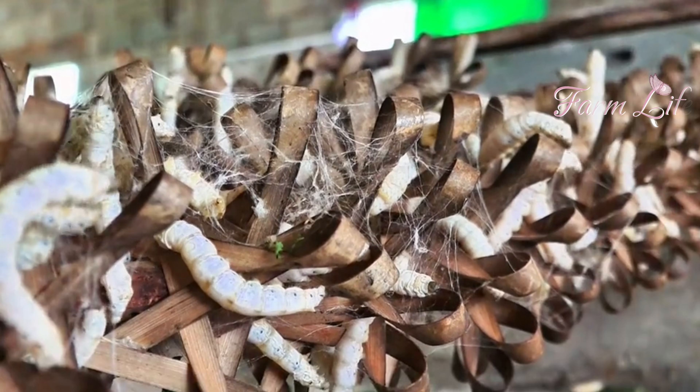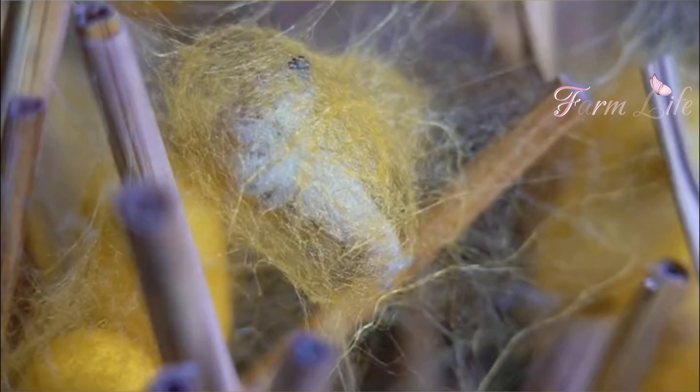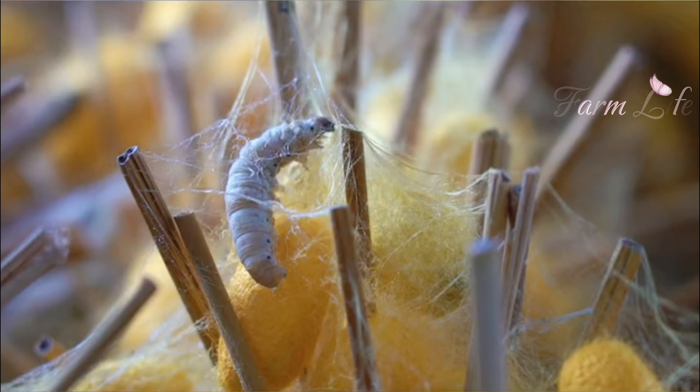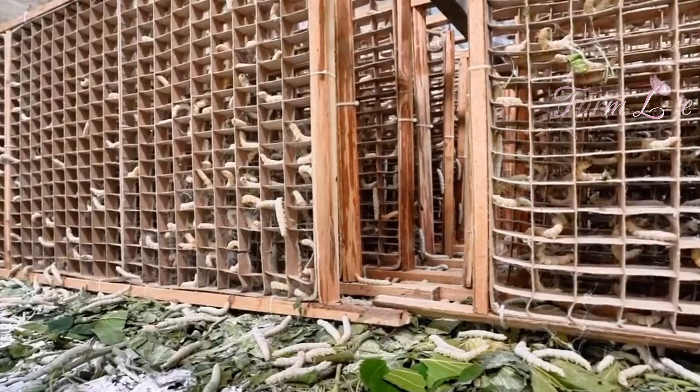Silkworms begin their journey as tiny eggs, carefully selected by farmers. Each egg holds the potential to produce silk threads up to 1,000 meters long. Would you believe that such a small creature can produce so much silk?